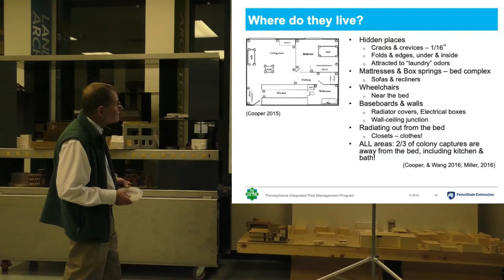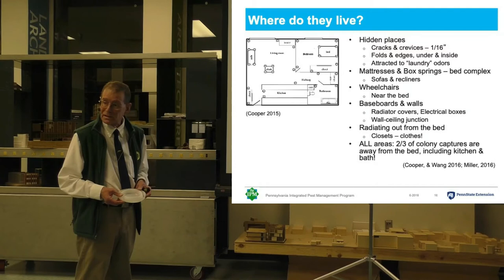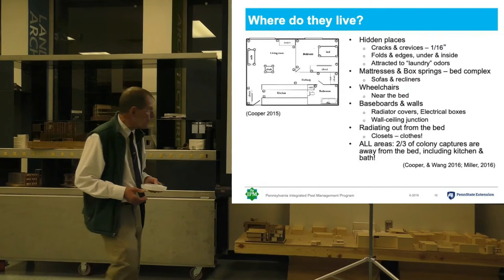But most infestations contain less than 20 bugs when they're identified. So in most cases, they're going to be concentrated in or around the bed.